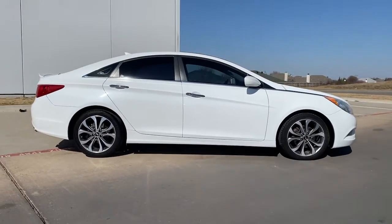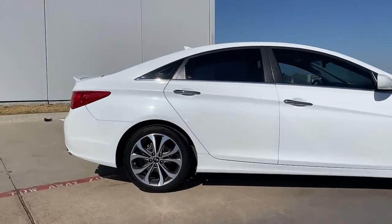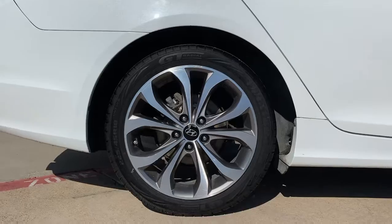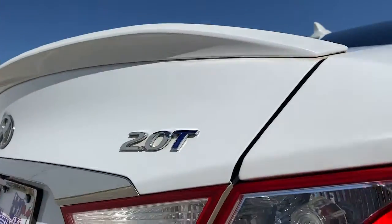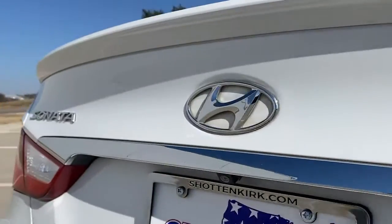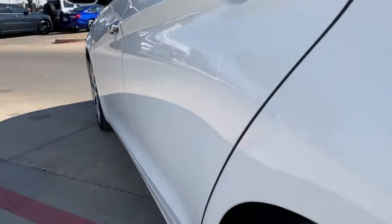These are just some of the great options this vehicle comes with: sun/moonroof, heated mirrors, steering wheel audio controls, electronic stability control, tire pressure monitoring system, daytime running lights, trip computer, wheel locks, cruise control, and power windows.